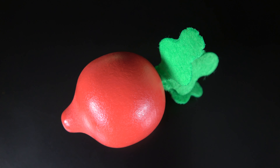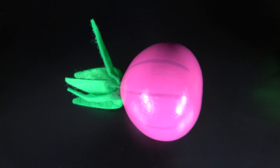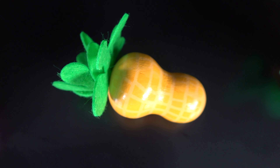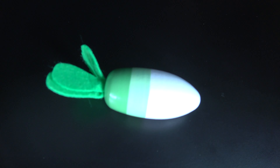Beetroot. Potato. Onion. Peanut. Carrot. Mushroom. White radish.